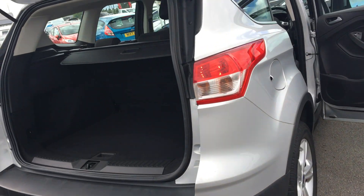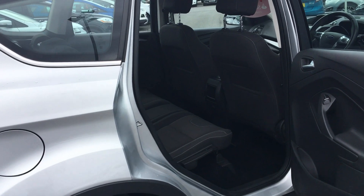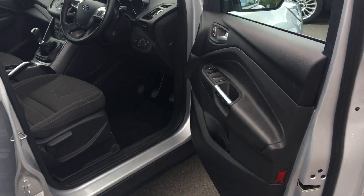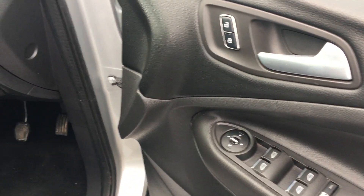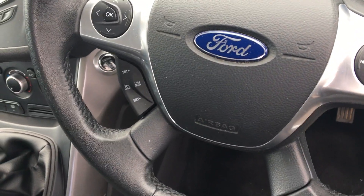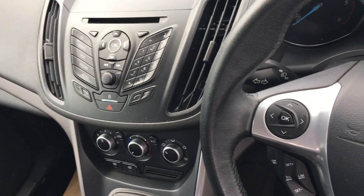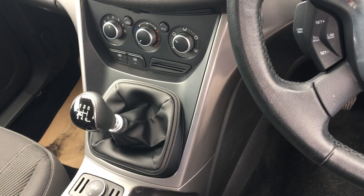Rear parking sensors, Ford EZ Fuel system, 4-way electric windows, cruise control speed limiter, CD radio unit with Ford Sync 2, air conditioning.